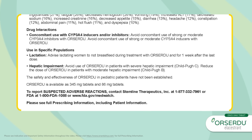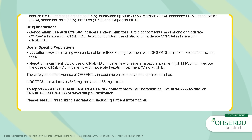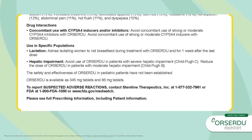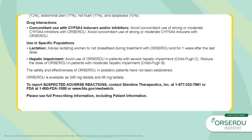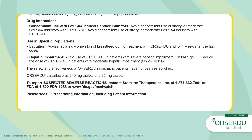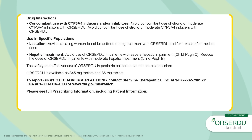Orsardu is available as 345 mg tablets and 86 mg tablets. To report suspected adverse reactions, contact Stemline Therapeutics Incorporated at 1-877-332-7961, or FDA at 1-800-FDA-1088, or www.fda.gov/medwatch. Please see full prescribing information, including patient information.